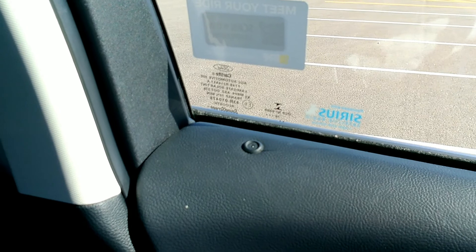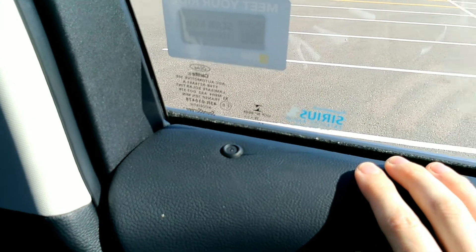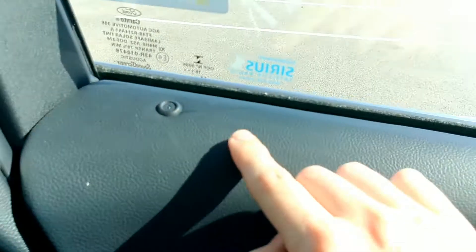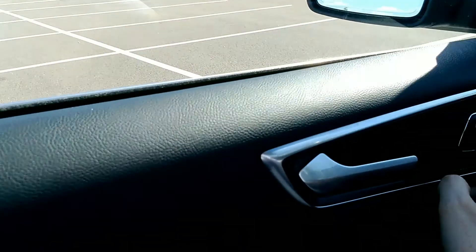I just want to point out one more thing — the locks on the car door. Typically you get a knob that comes up and down when the doors are locked or unlocked, or a little lock right here on the door handle. But Ford has removed that and just added a small red LED. So when the doors are locked, the red light actually illuminates. And then when the doors are unlocked, obviously that goes away. It's kind of a fun little feature.